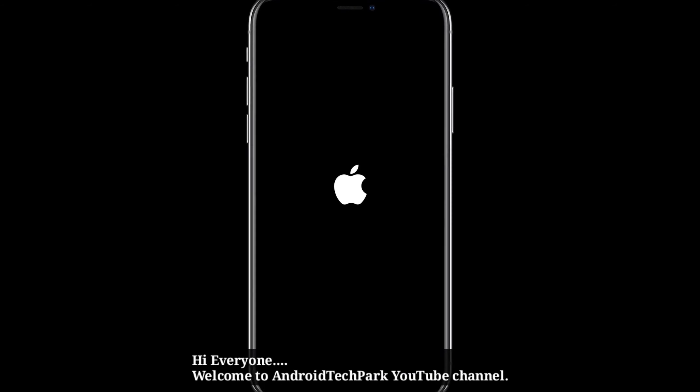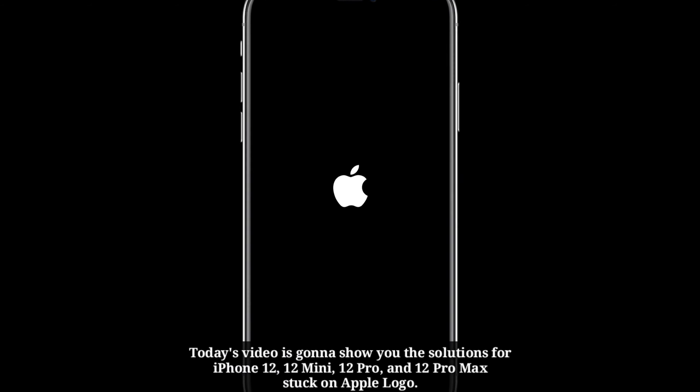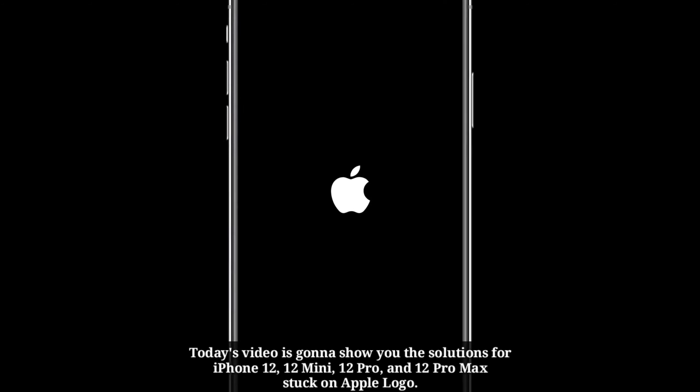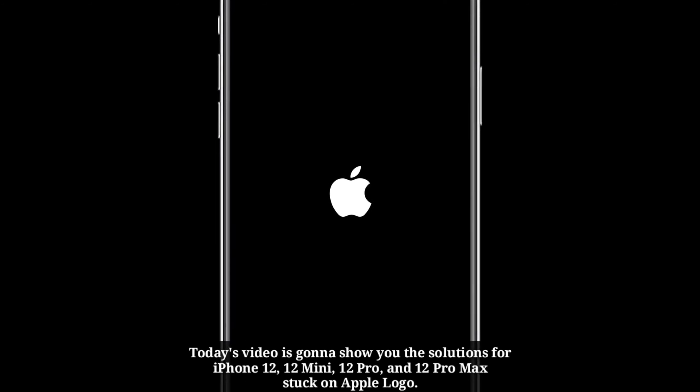Hi everyone, welcome to your Anti-Tech Park YouTube channel. Today's video is going to show you the solutions for iPhone 12, 12 Mini, 12 Pro, and 12 Pro Max stuck on Apple logo.